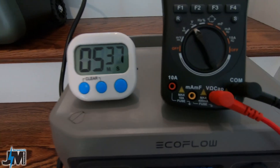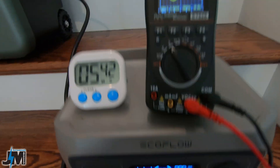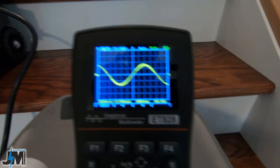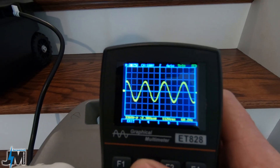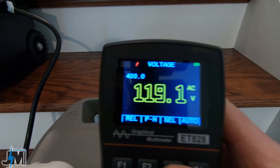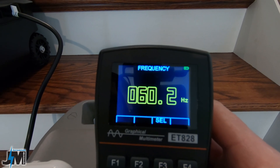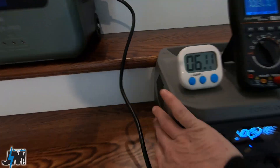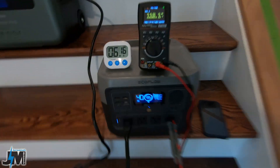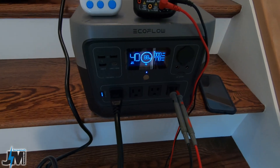Just over 5 minutes in, everything is still going strong — down to 89% battery, outputting 776 watts, which matches the unit's display. Voltage is at 119.1 volts, 60.2 hertz. The fan is running steady and not very loud. It works really well at pretty much max capacity.